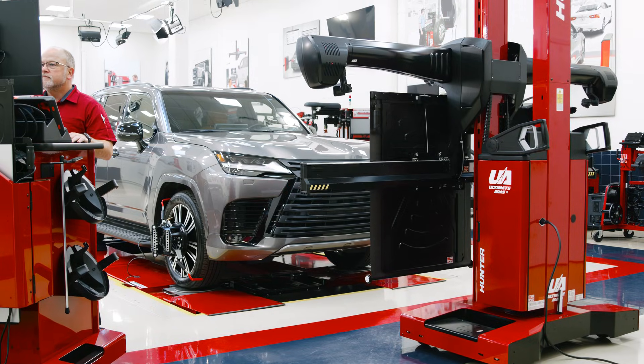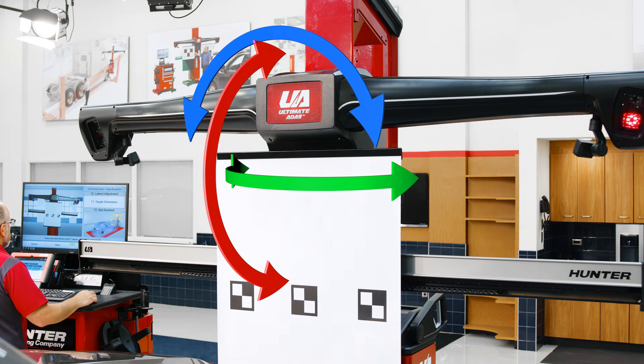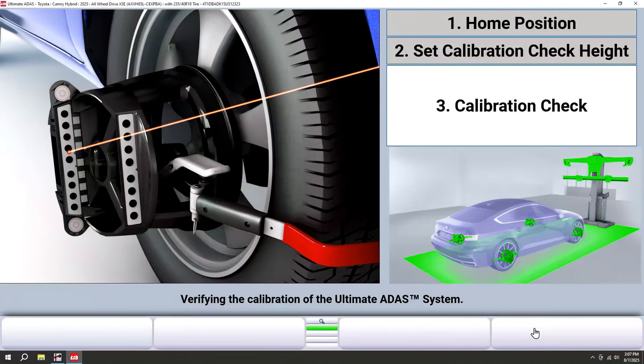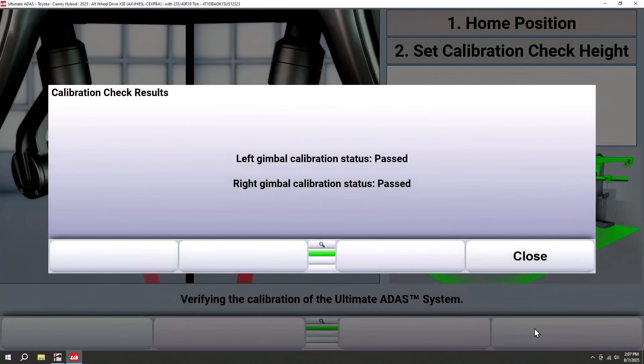Many common adjustments are automated, like height, roll, pitch, and yaw adjustments. Plus the built-in calibration check gives you confidence the system is accurate and ready to use every time.